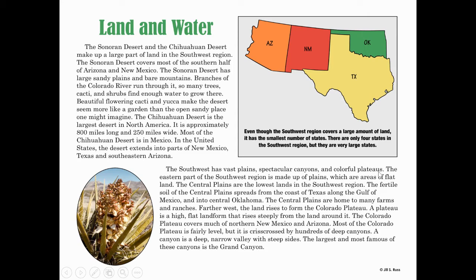The eastern part of the southwest region is made up of plains, which are areas of flat land. The central plains are the lowest lands in the southwest region. The fertile soil of the central plains spreads from the coast of Texas along the Gulf of Mexico and into central Oklahoma. The central plains also connect into the midwest region. The central plains are home to many farms and ranches.